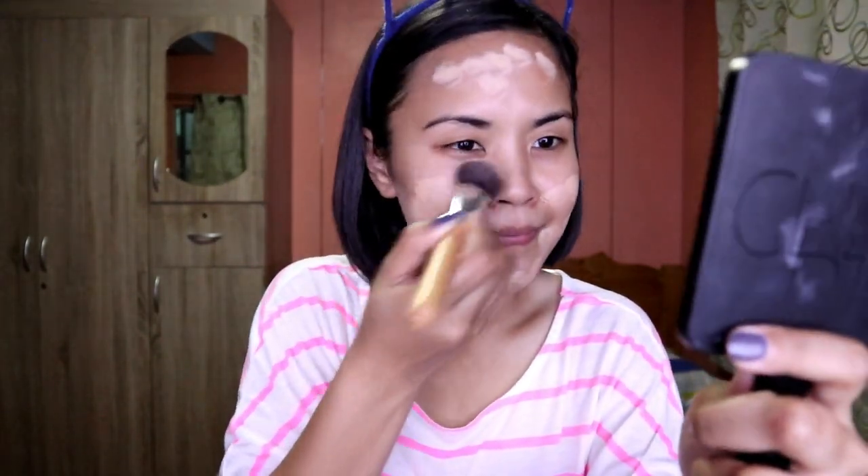Get your foundation brush and just spread it all over your face, and after that go ahead and start blending. Just keep blending, girl — you'll look great for sure!